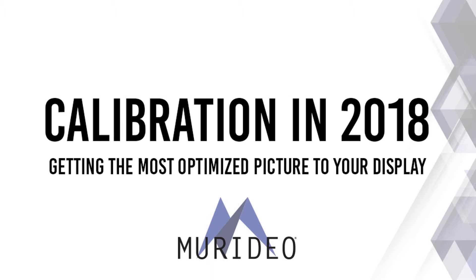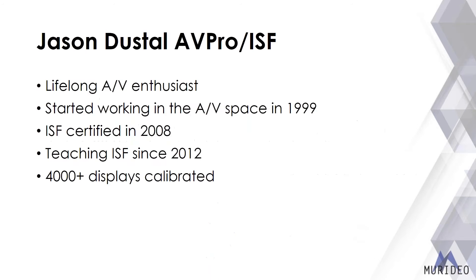My name is Jason. I'm with Meridio and also do work with the Imaging Science Foundation. I've been in AV my entire life with a passion for audio and video equipment. In 1999 I started working in the AV space. Around 2008 I went to my first ISF class, fell in love with the video side, calibrated a few thousand TVs over about seven years, and started teaching the class in 2012.